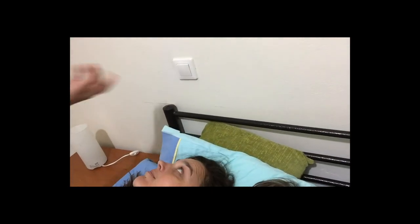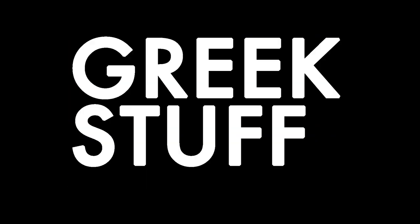Hey, what's up everybody? Welcome to this week's edition of Greek Stuff. We are in the bed together, above the covers. This is a G-rated video. But right above the bed is a light switch — perfect. Greek stuff.